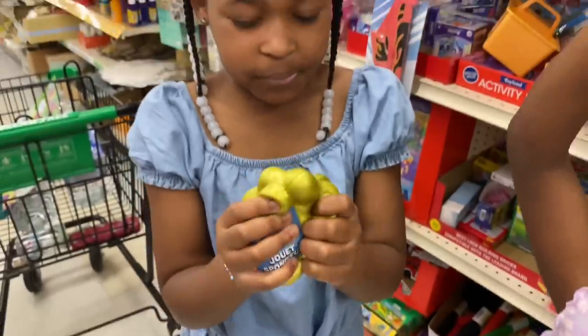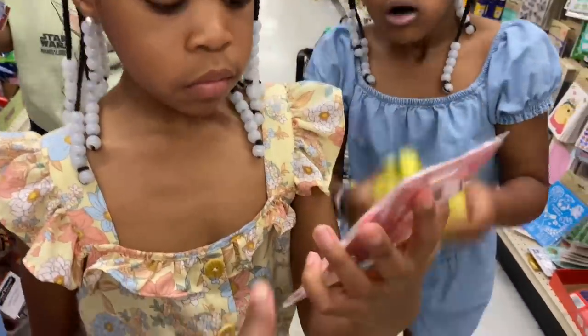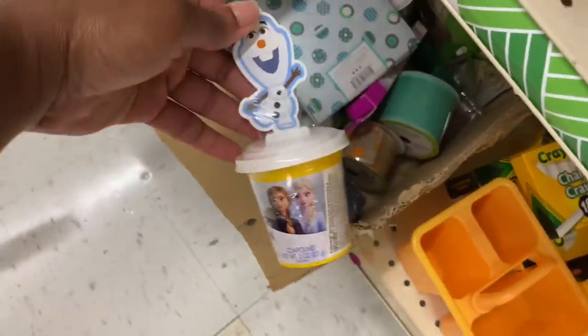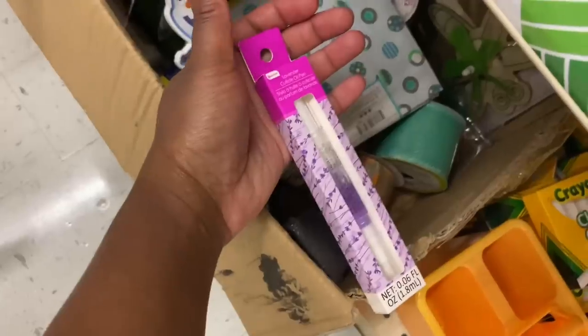Look it's a cake — no no no, put that back. I don't know what this is... a cuticle oil pen!